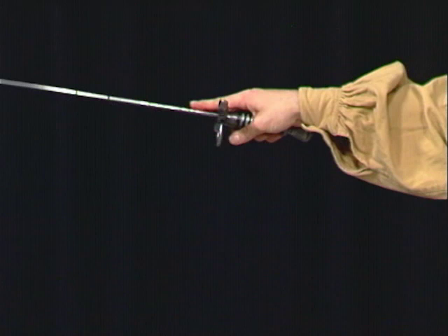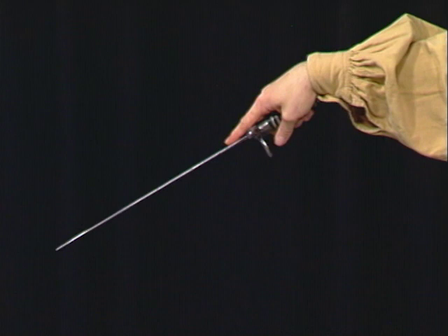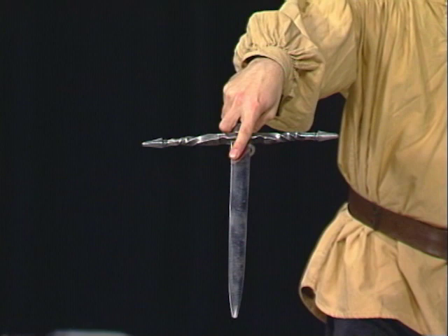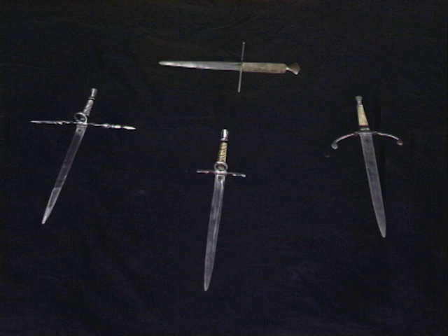Once again, we have the grip with the index finger lying along the flat part of the blade. In order to be able to demonstrate the effectiveness of a dagger of this kind, we'd like to point out that these weapons are blunt and are ideal for practice purposes.